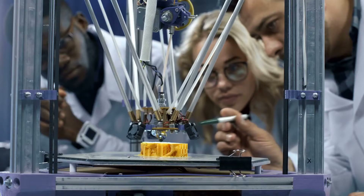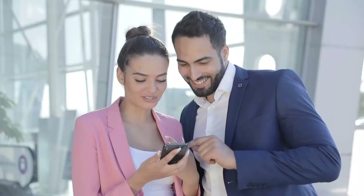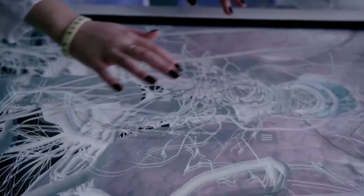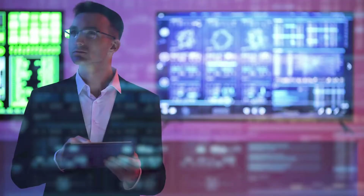Hi everyone, today we'll be looking at how new progress is the biggest challenge with 3D printed organs. If you're new to this channel, welcome — this is Mr. Singularity, where we explore the scientific and technological breakthroughs shaping the future.